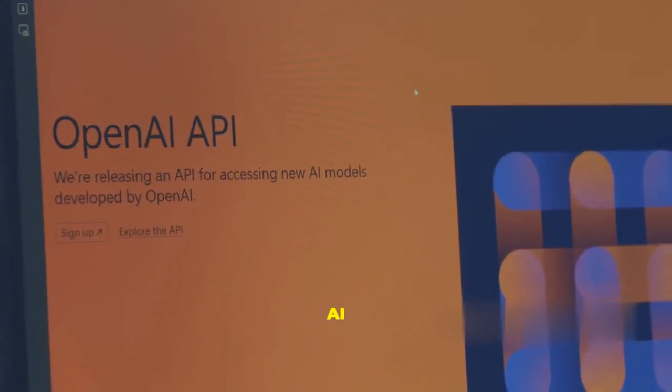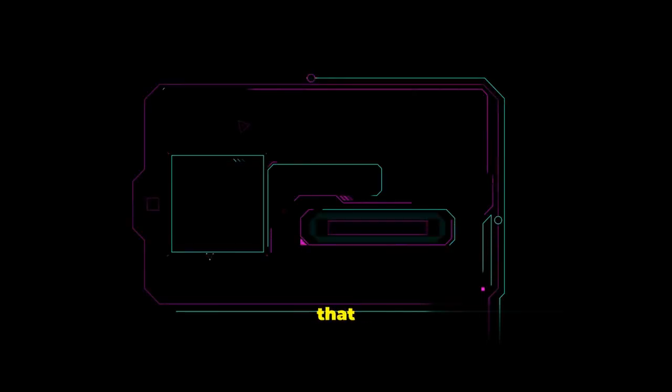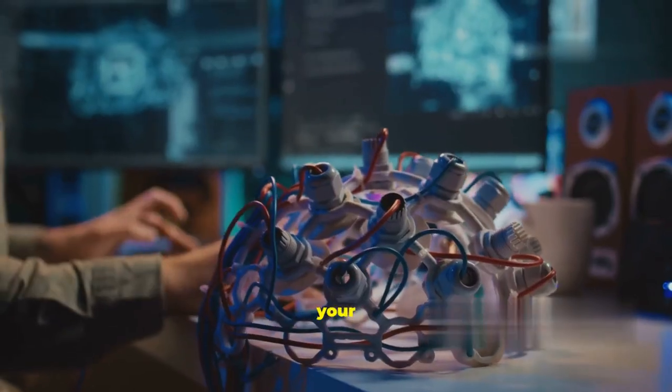If you're a developer, you'll need to know how to integrate AI APIs, use machine learning models, and build chatbots that sound just like humans. It's not just about coding anymore — it's about teaching your website to think.